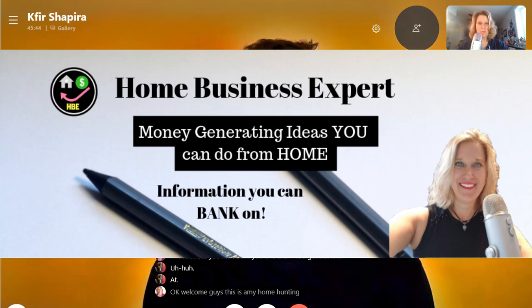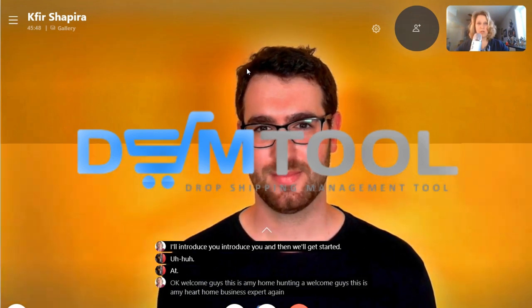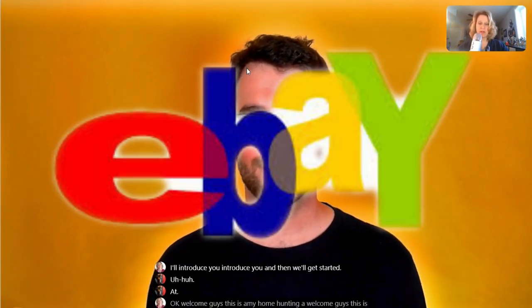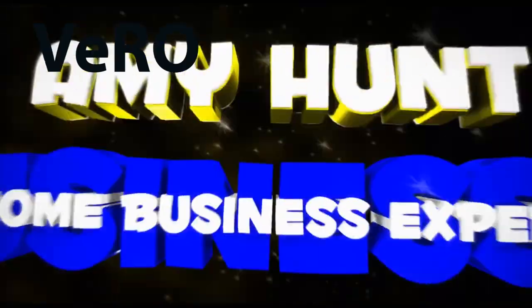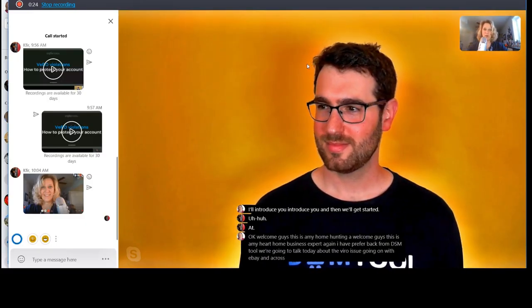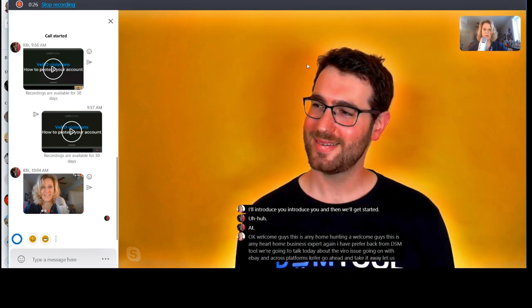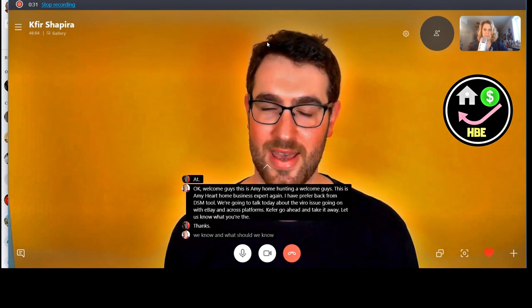Welcome guys, this is Amy Hunt, home business expert. I have Kefir back from DSM Tool. We are going to talk today about the Vero issue going on with eBay and across platforms. Kefir, go ahead and take it away — let us know what we should know about Vero.